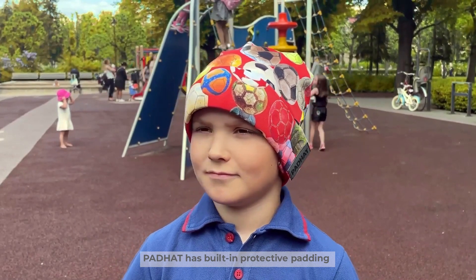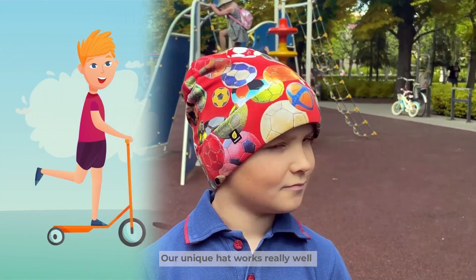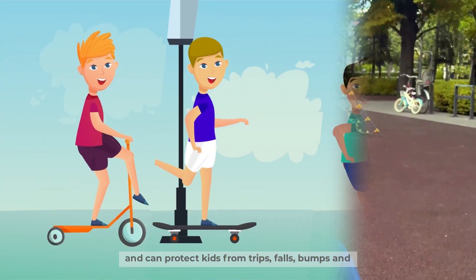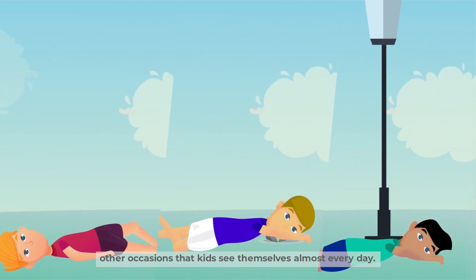Pad Hat has built-in protective padding that covers the most important part of the head. Our unique hat works really well and can protect kids from trips, falls, bumps, and other occasions that kids experience almost every day.